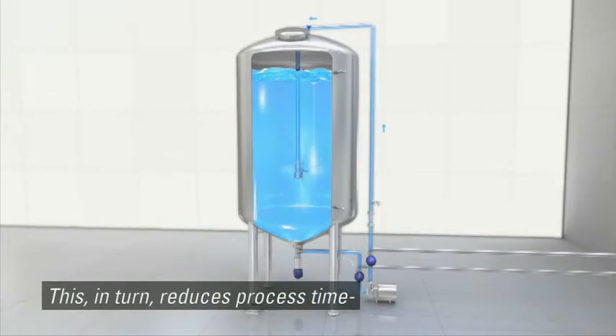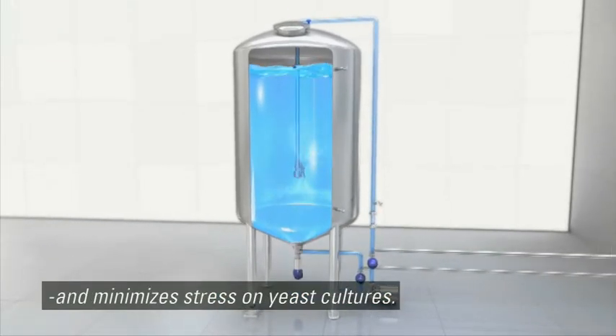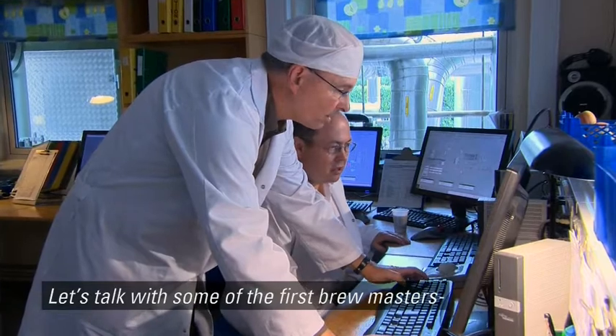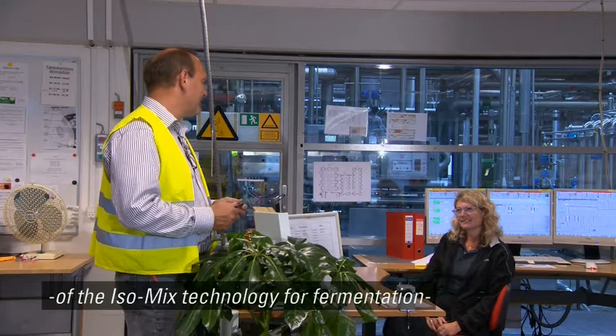This, in turn, reduces process time and minimizes stress on yeast cultures. Let's talk with some of the first brewmasters who took active part in the development of the ISO mix technology for fermentation and gained advantages.